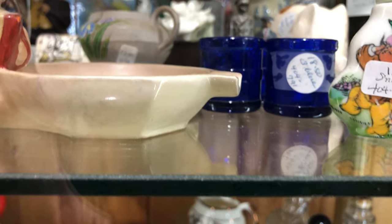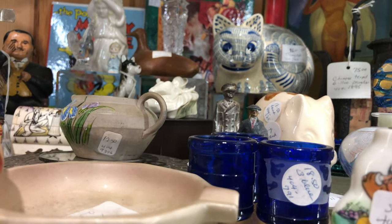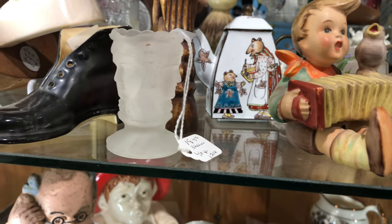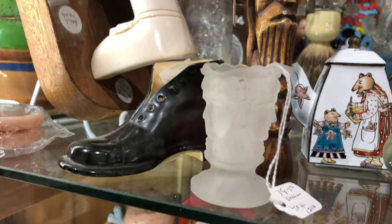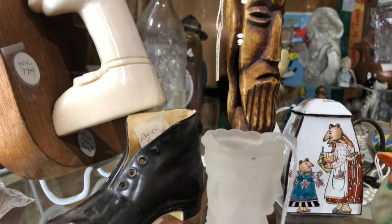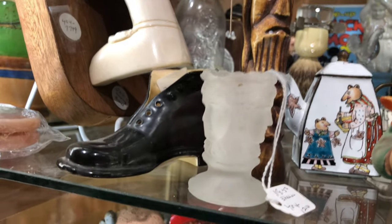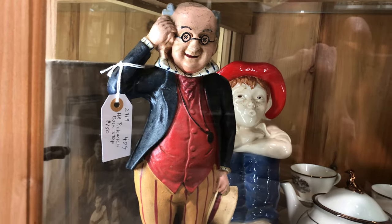Getting down here, we have three tiny glasses — I'm not sure if they're shot glasses. They're $18.50 for the three. This looks like a Duncan Miller three-head footed toothpick holder. It does look like it sustained a little ding on the rim, but for $18.50, that's the first one of those I've seen in 20 years — I think it's a buy.